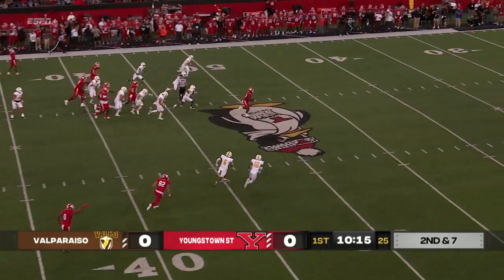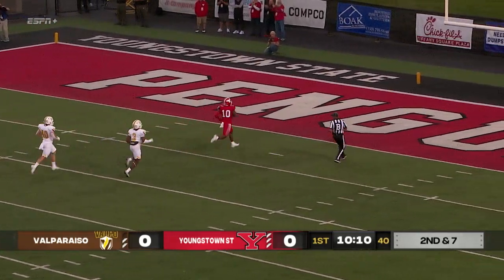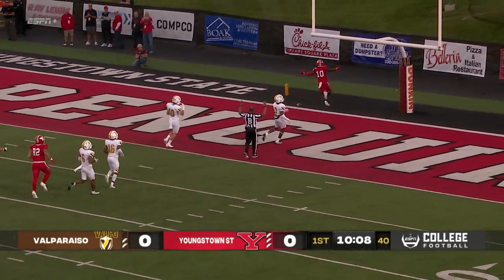Handoff goes to King, and he may go. He's at the 30, the 20, nothing but turf in front, into the end zone. Touchdown, Youngstown State.